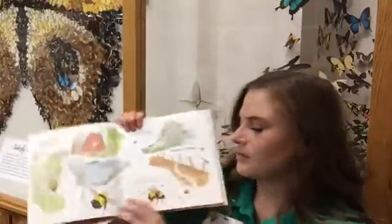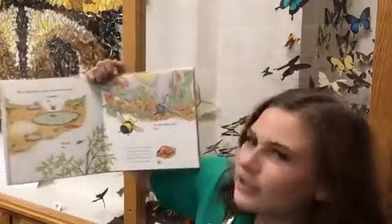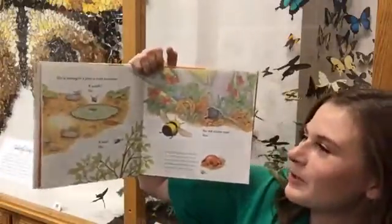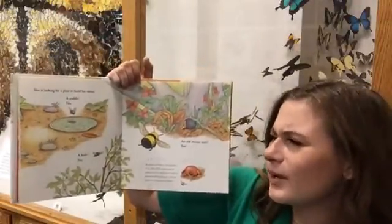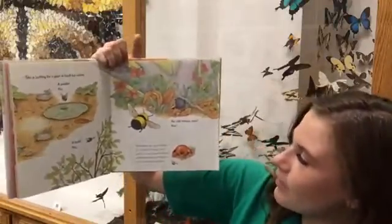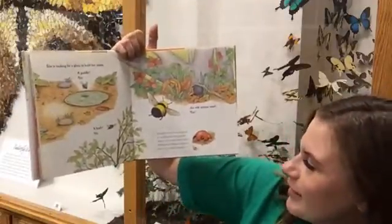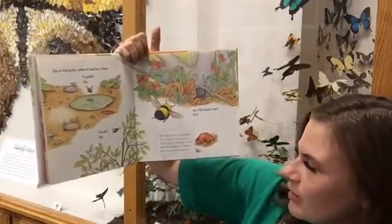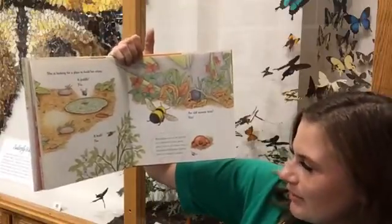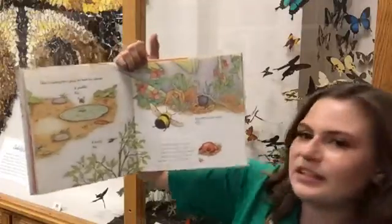The bumblebee queen is searching for a place to start her colony. A puddle? No. A bush? No. An old mouse nest? Yes! Bumblebees nest in the ground or in sheltered mossy, grassy places such as old mouse nests or abandoned birdhouses. Queens have even nested in teapots.